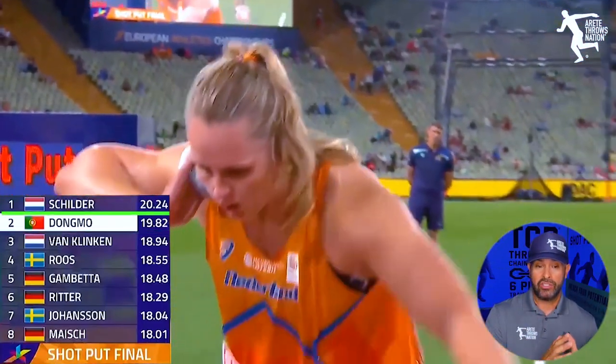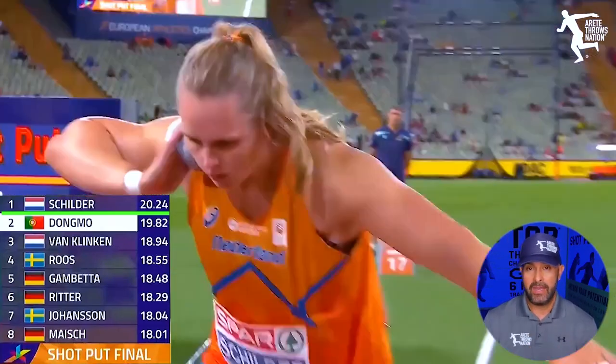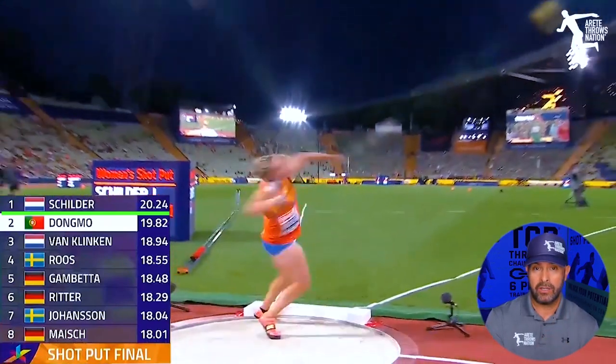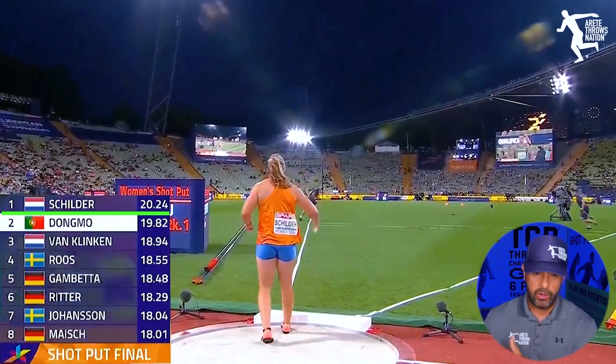Now rounding it out, Jessica Childer, the world bronze medalist from the Netherlands, hits a huge PR in round two. Sets a national record, European leading throw, and goes 20.24 in round two. So big PR.